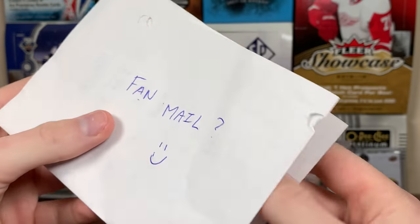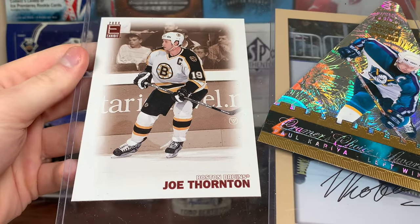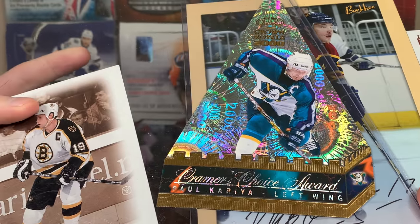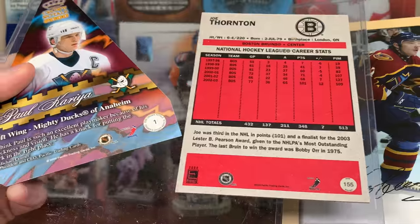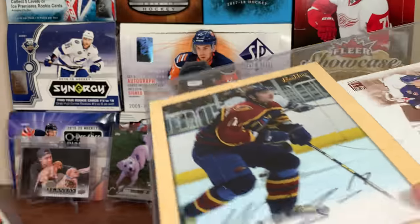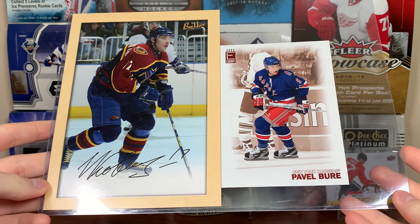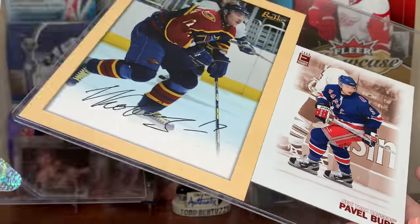Noah, thank you for that, I appreciate it. Next package is from Mark — he actually sent two pretty big packages. We'll start off with some big cards. First up we got a big Exhibit card of Jumbo Joe, and then a Crown Royal Kramer's Choice of Paul Kariya — I think it's like a topper card. Some old jumbo cards from Pacific, and then a Beehive big card there. Abela Kolchuk and a Haverbury from Exhibit. So there's some big cards from Mark.